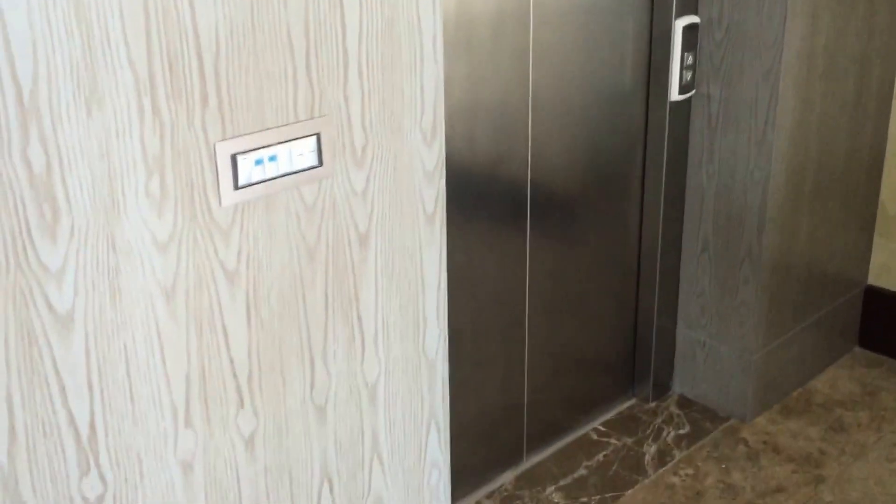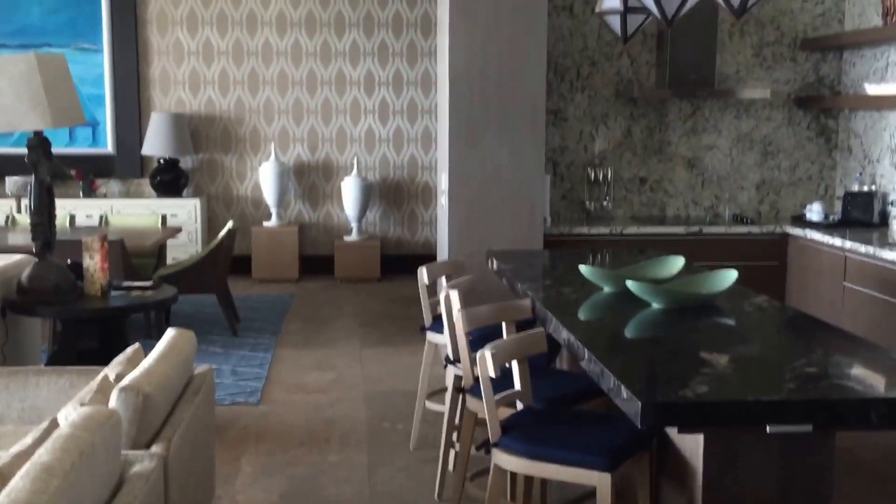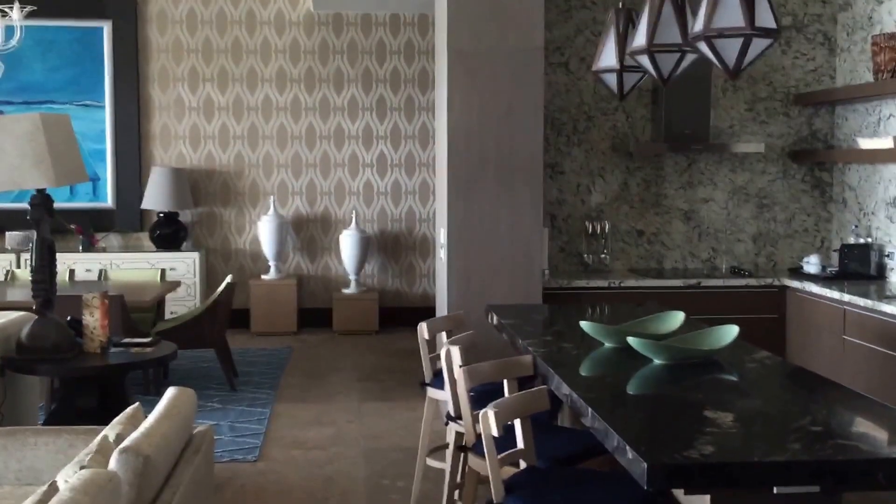Here we are arriving at the Grand Luxe Floor 5 Residence. Christy's just walking in for the first time. Look at this place — 6,000 square feet of pure luxury. We walk off the elevator and here we are folks. It's ridiculous.